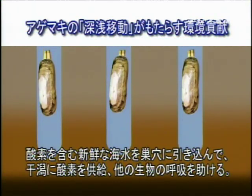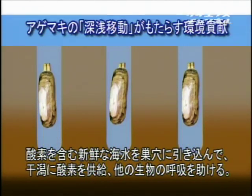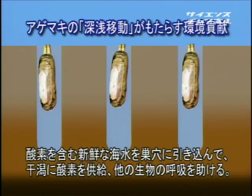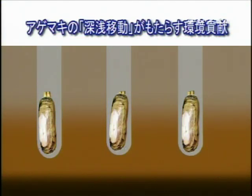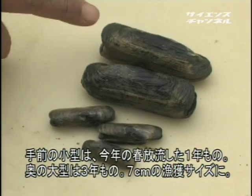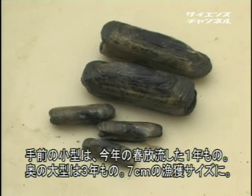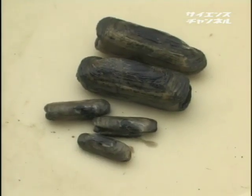アゲマキは自分の巣穴の中を縦に移動する。潮が満ちてきたら上の方に来て、潮が引いて干潟になったら下の方に潜っていく。この移動によって酸素をよく含んだ海水を深いところに持って行き、周りの生物に対してもよい環境を作ってくれることが期待されている。手前の3〜4センチ台が今年放流した1年もの、奥の7センチ台は3年ものである。